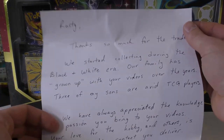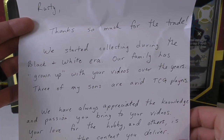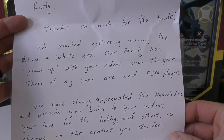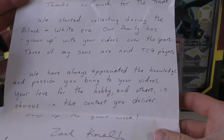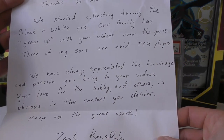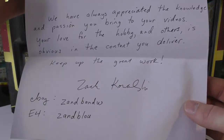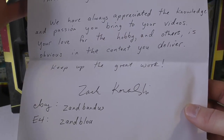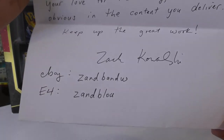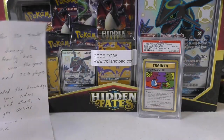We have another note: 'Rusty, thanks so much for the trade. We started collecting during the Black and White era. Our family has grown up with your videos over the years — three of my sons are avid TCG players. We've always appreciated the knowledge and passion you bring to your videos. Your love for the hobby and others is obvious in the content you deliver. Keep up the great work.' That's from Kowalski — kind of reminds me of Gran Torino — and there's his Elite Four card as well.